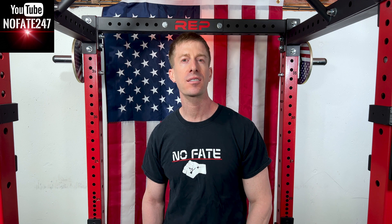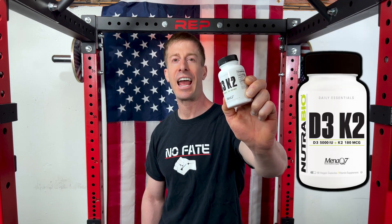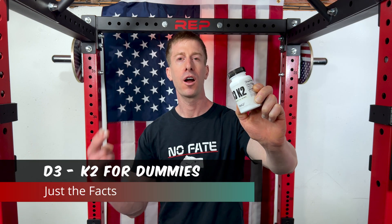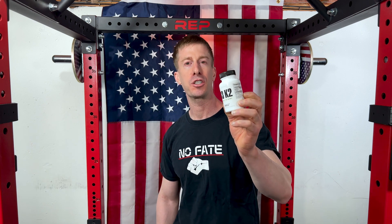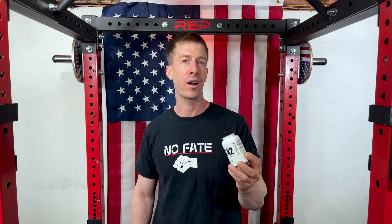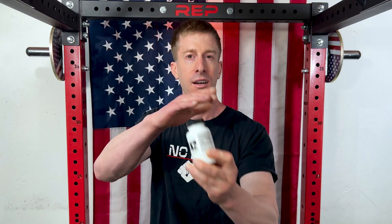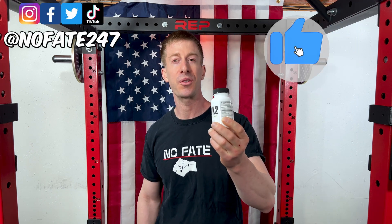The No Fate channel checking in on this episode of the supplement review. I am going over D3 and K2 for dummies — we're going to go over what they are, why you'd want to take them together, and how much they cost. If this is your first time to the channel, welcome aboard. Every Tuesday I drop a supplement review where I review a supplement to help you decide if it's right for your fitness goals, your health needs, and most importantly that hard-earned money.